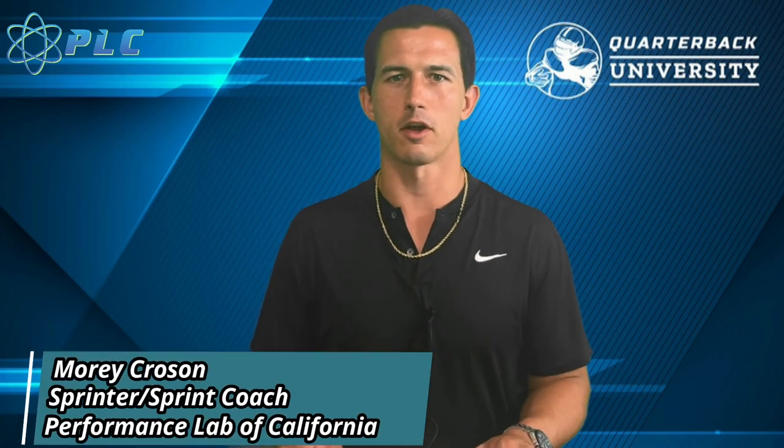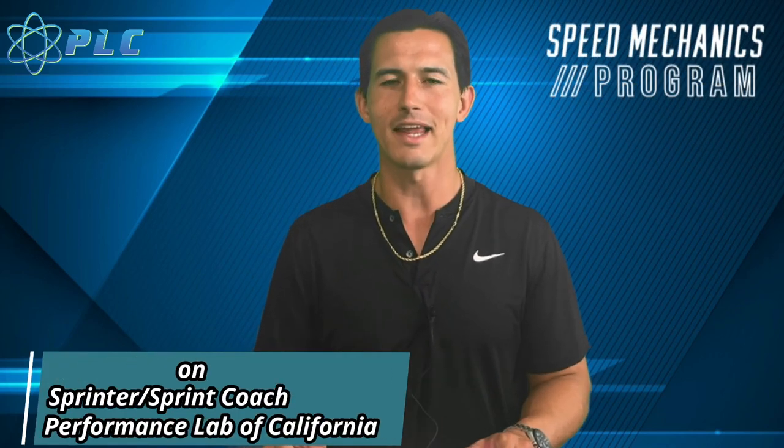Hey, what's up, everyone? Morty Krosen here, and today we're going to be talking about the relationship between leg length and speed.